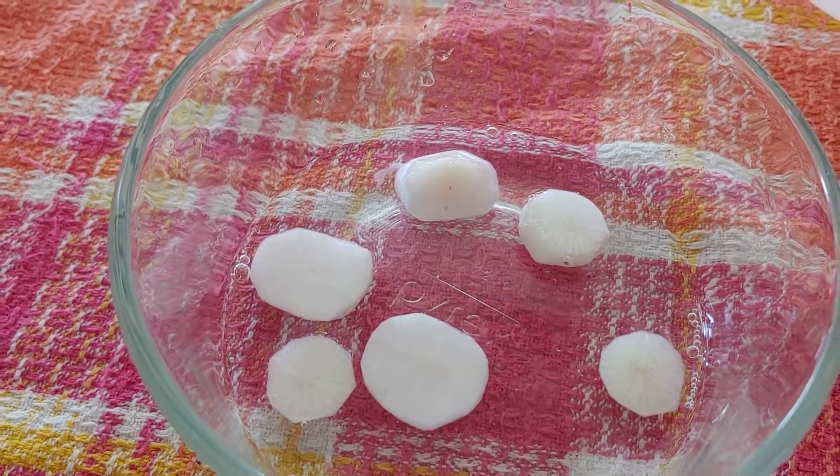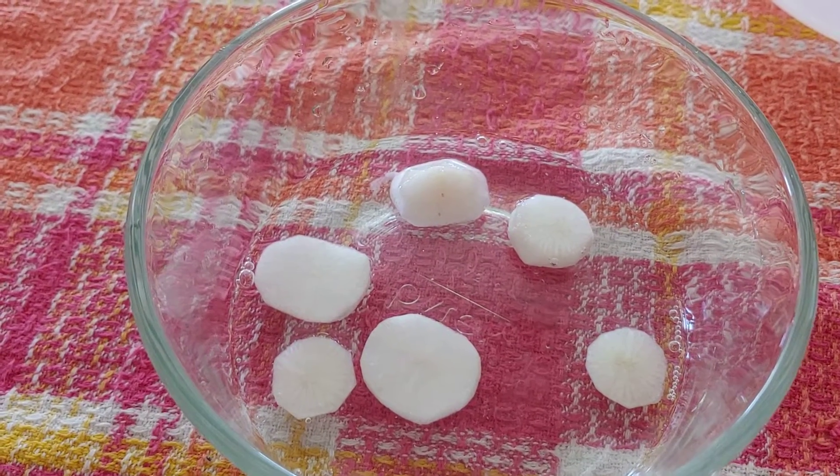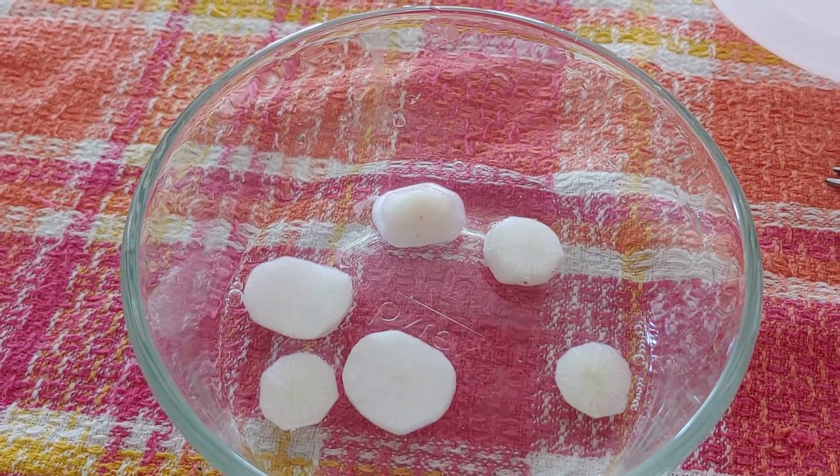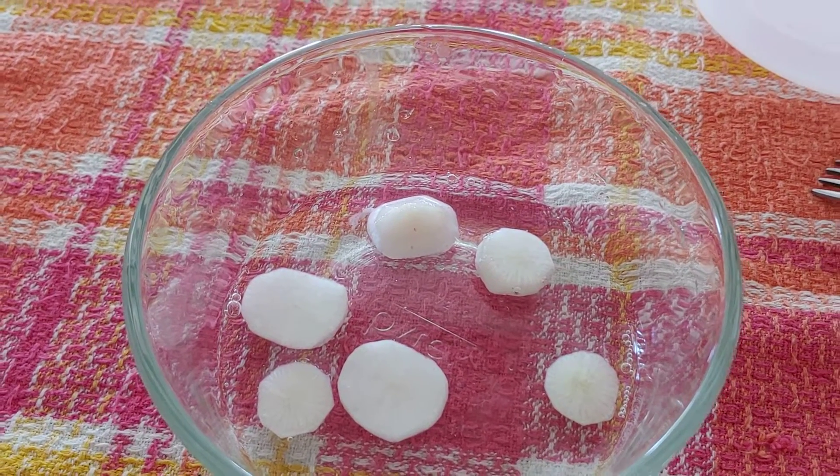It's good! You don't have to let them sit very long — they just soak it right up. Pickled radishes from the garden — what could be better?